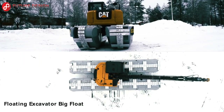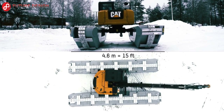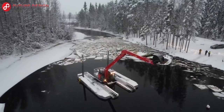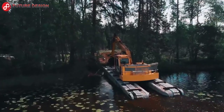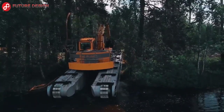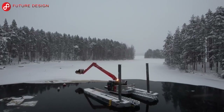Floating Excavator Big Float: The Big Float Amphibious Excavator is equipped with additional pontoons, anchor feet, and propellers, making it a work machine ready to operate on water. It is very easy to finish jobs with this excavator, as it is built for all kinds of terrain conditions. It is possible to drive through woodlands, swamps, or narrow roads.